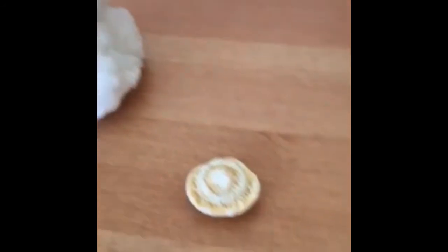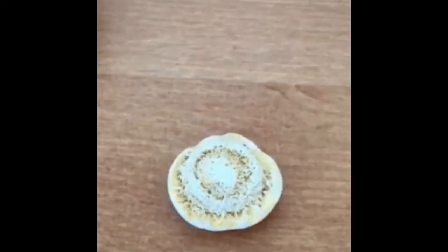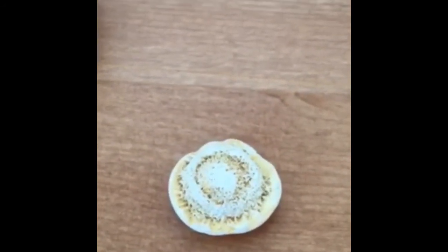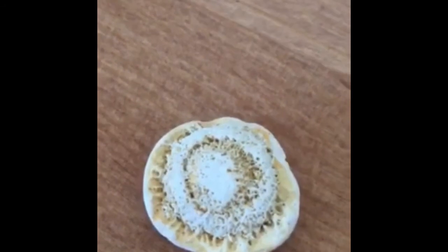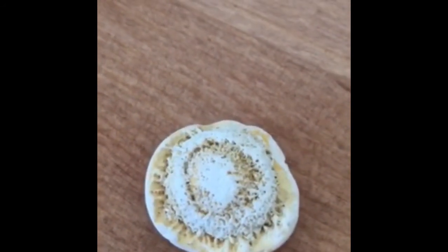Now we have this one. This is some kind of fossil, or something has made an imprint on what I believe might be a limestone. It's got a really interesting pattern to it, and I don't really know a lot about this or what could have caused that.